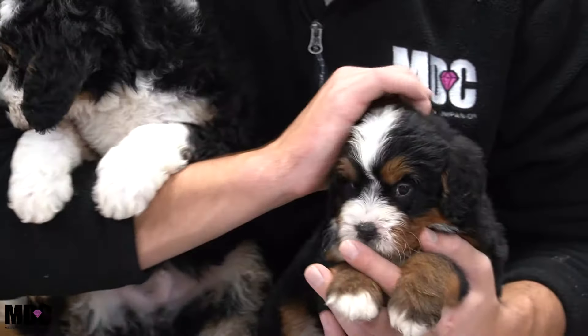Welcome back to Mountain Dog Companion. In today's video we're going to be talking about the four major differences between F1B mini Bernedoodles and F1 Bernedoodles.